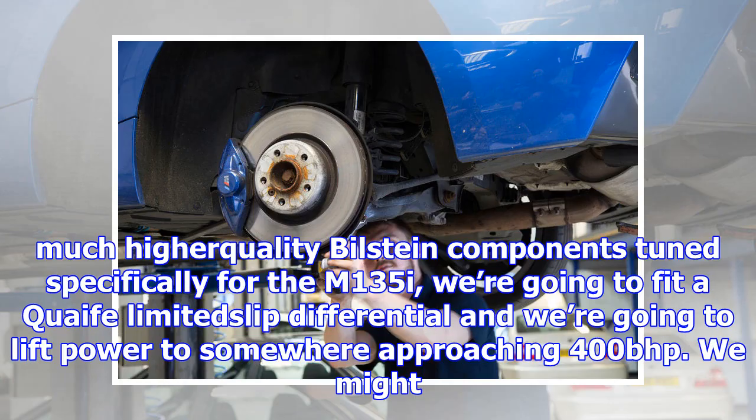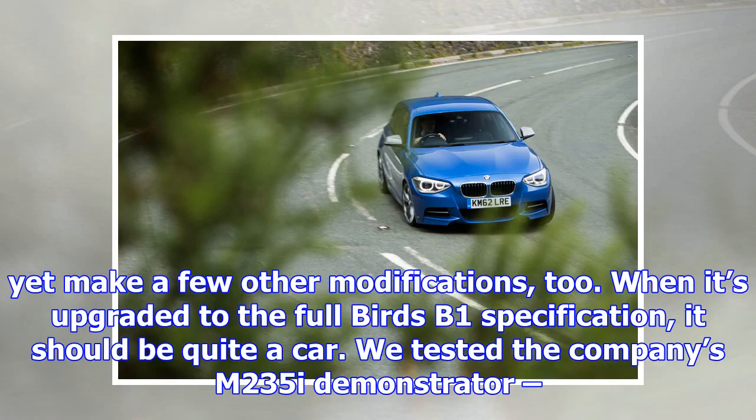And when you're really getting after the thing in the dry and you've got those systems off, it's frustrating to feel the unloaded inside rear wheel spin up uselessly as you try to neatly slide it out of a corner. There is, therefore, a great deal of room for improvement. So this M135i is our new project car and, over the next few months, we're going to upgrade all the important bits and pieces to transform it into the vehicle we reckon it should always have been.